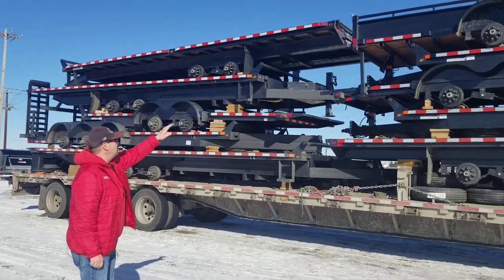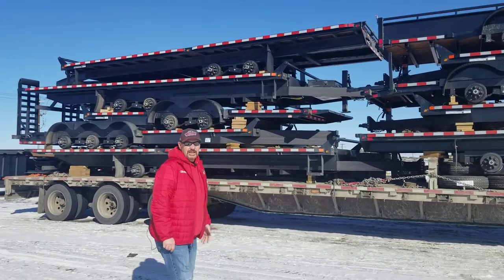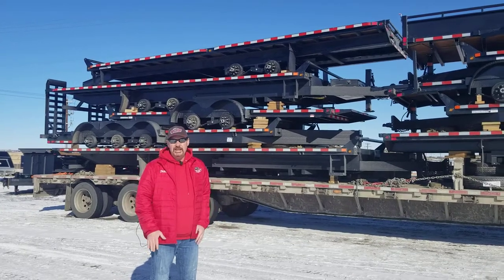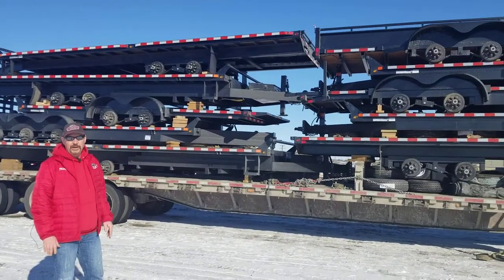We've got some UTs on here, some flat decks, some tilts. We've got tons of dumps on a daily basis coming in. Sizes ranging from 10 foot to 26 foot. Anything you're gonna need — single, tandem, triple axle — anything you can think of that you're gonna need a trailer for, we have here.